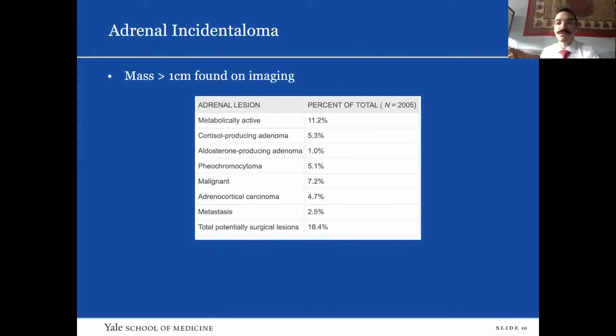About 11 percent of adrenal incidentalomas are going to be found to be metabolically active — either cortisol producing, aldosterone producing, or pheochromocytoma. They may be malignant adrenal cortical carcinoma. There is also some data that oligometastatic disease to the adrenal glands, depending on the primary, is also potentially resectable disease, but that will be a minority of what is found to be resectable on workup.